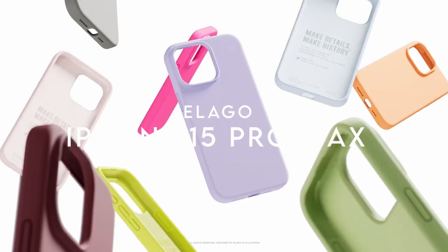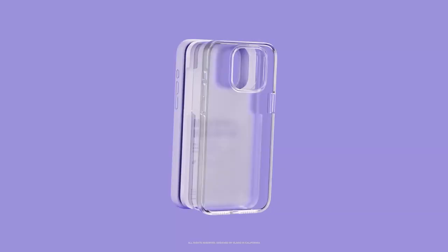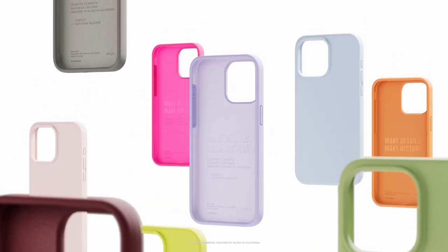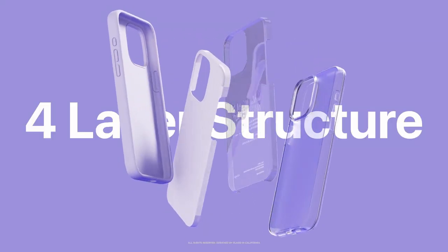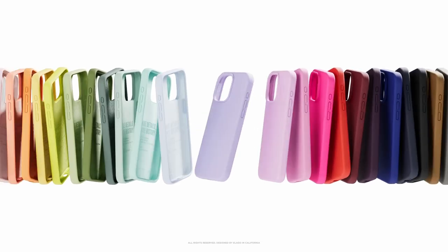At number 1, we have Elego. Looking for the perfect case for your iPhone 15 Pro Max? Look no further than Elego's silicone cases, designed in-house from scratch. Unlike generic mass-produced cases, Elego focuses on creating products that fit perfectly and look great while offering top-notch protection. Their silicone cases have been top sellers on Amazon for four years, and it's easy to see why — each new model improves on the last, ensuring you get more value with every purchase. Made from liquid silicone, these cases provide excellent grip and vibrant colors without sacrificing protection.